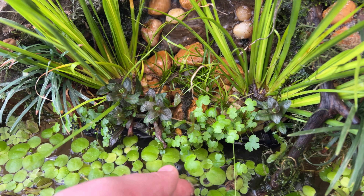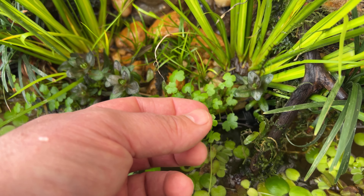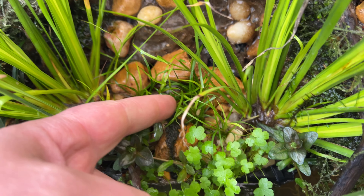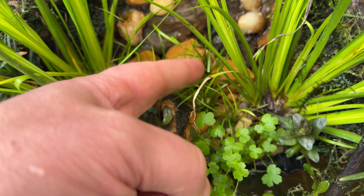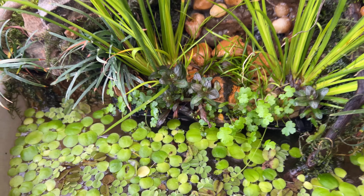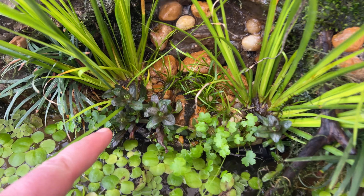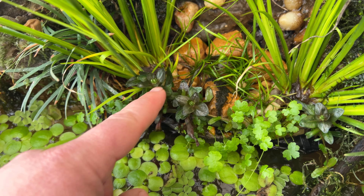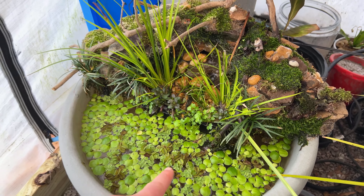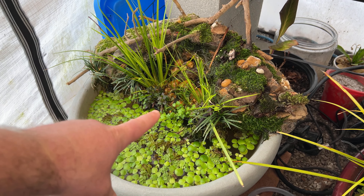The Hydrocotyle tripartita right here is really growing — leaves are getting bigger, it's spreading, it's getting thicker. The Juncus reppens hasn't really grown a whole lot, just a little bit of new growth, but I think once the weather gets warmer it will definitely start taking off. And this is chocolate chip ajuga, or bugleweed, and it's actually going to be blooming soon. If you haven't seen the build video on this, do check it out — it was a lot of fun building this, a lot of work but a lot of fun as well.